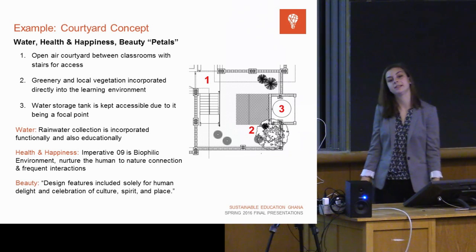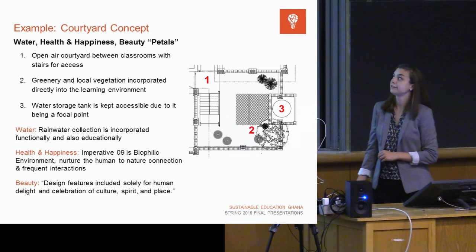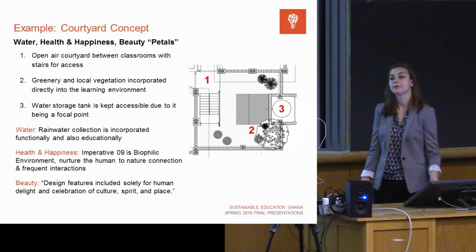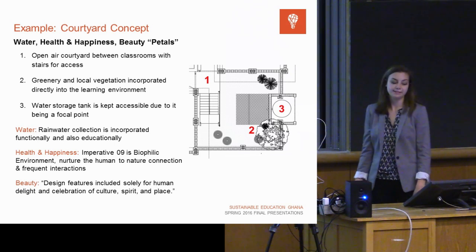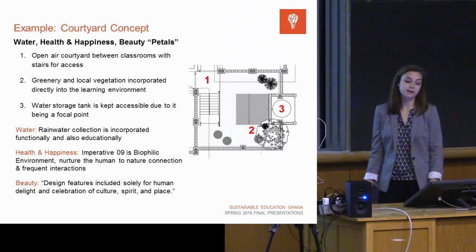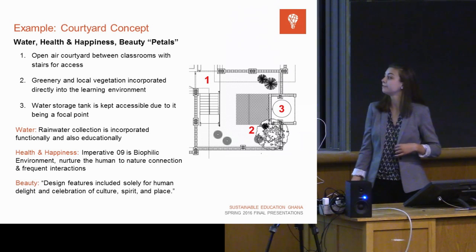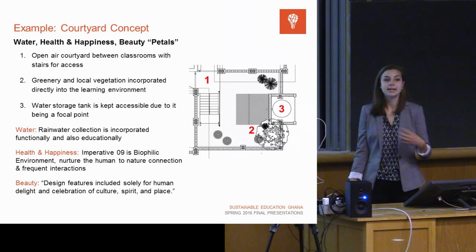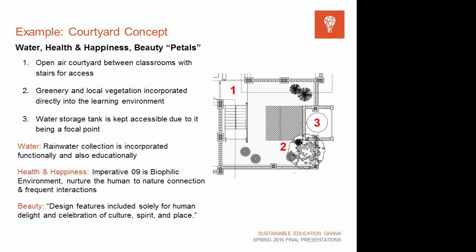The water tank is a focal point so children can learn about how ecologically sustainable their school is, rather than just reaping the benefits. This design concept fulfills aspects of different petals at once: the water petal, focused on reducing wastewater and recycling water; the health and happiness petal, specifically the biophilic environment imperative, which connects people using the building to nature and builds a love for nature; and finally the beauty petal — the Living Building Challenge holds that you also want people to be attracted to these designs so they will continue to pursue them.